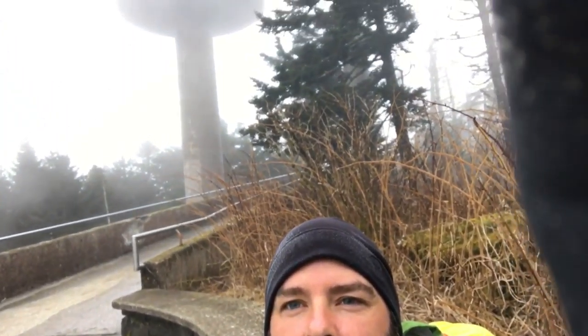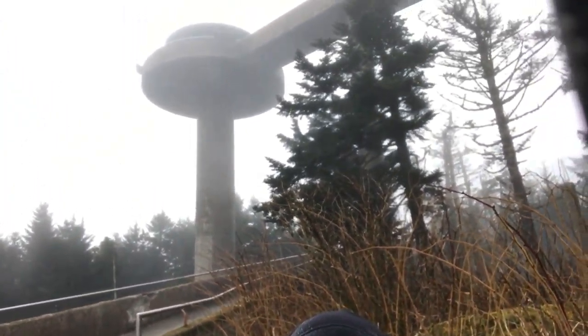I made it to Clingmans Dome - see it behind me? I won't be walking up there, there's nothing to see. It's just too rainy and foggy today. This is actually my third time being here - on a clear day you can see as far as Mount Mitchell. But today you can't see anything. I've got another 7.7 miles to go to Newfound Gap.